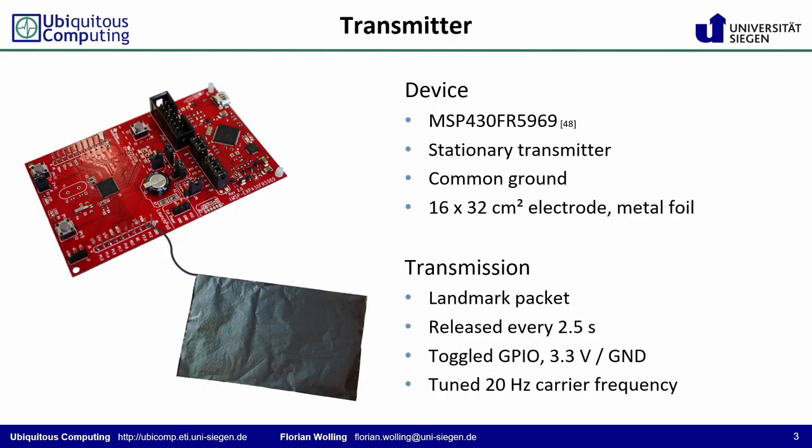The transmitter setup is fairly simple. A conventional microcontroller is connected to and supplied by a stationary computer, and hence connected to a common ground. Every two and a half seconds, the computer requests the transmission of a landmark, whereupon the microcontroller simply toggles a general purpose I/O and hence charges or discharges the electrode.